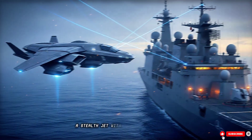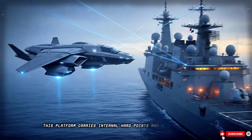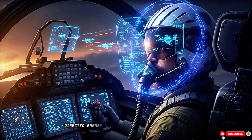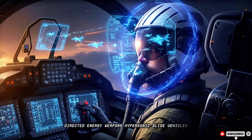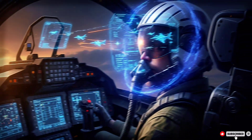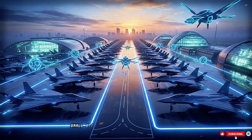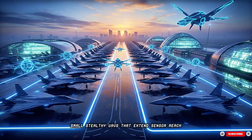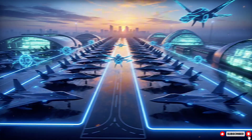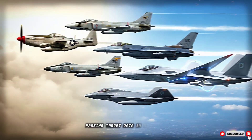A stealth jet with no punch is pointless. This platform carries internal hardpoints and modular weapon bays. It supports stealthy missiles, directed energy weapons, hypersonic glide vehicles, smart bombs, and air-to-air and air-to-ground ordnance. Inside, swarm drones are launched mid-flight — small, stealthy UAVs that extend sensor reach, act as decoys, or strike targets independently. The jet can coordinate a swarm of micro-drones, passing target data in real-time.